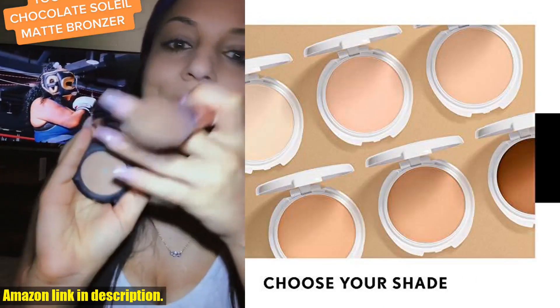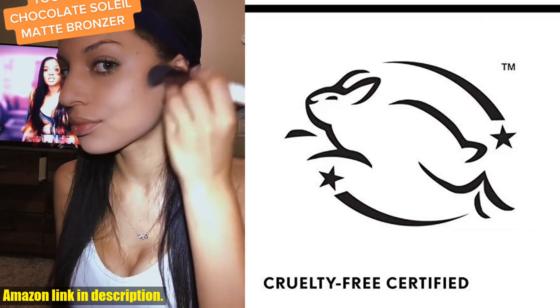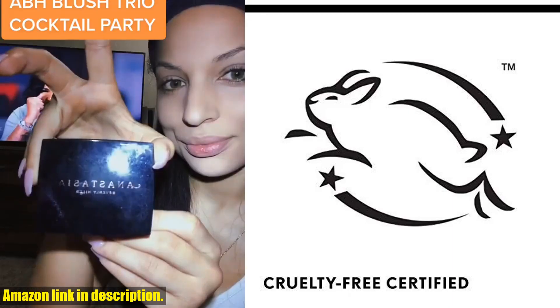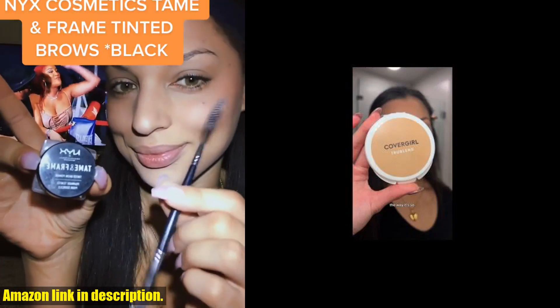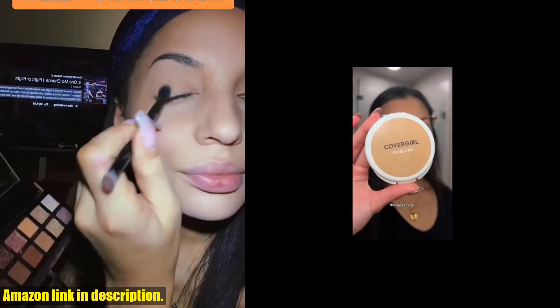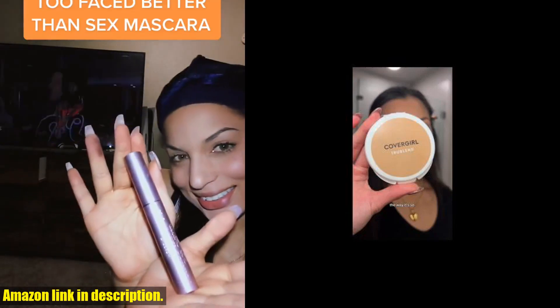So, what are you waiting for? Click the link in the description to get your hands on the CoverGirl True Blend Pressed Blendable Powder and take your makeup game to the next level. Remember, CoverGirl is more than just a brand, it's a statement. Because at CoverGirl, we believe that you are what you make up. Don't miss out. Get yours today.